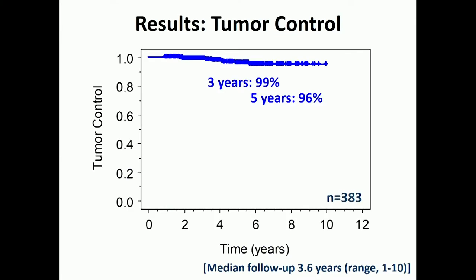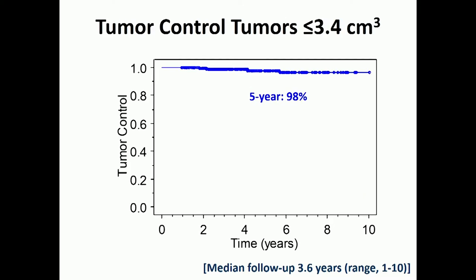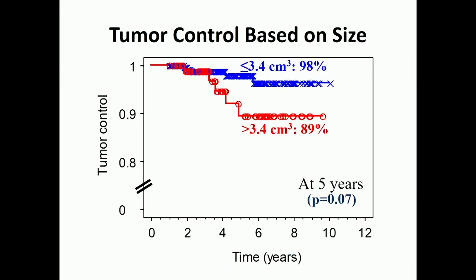This is data from Stanford in terms of tumor control. Over three years and over five years, we see very good control across 383 patients. When we look at larger tumors, we see a difference: tumors smaller than three cubic centimeters have good control, while larger tumors have less good control. So one of the questions that comes up is: if a patient has a small tumor and chooses to watch it, the risk is that if the tumor grows and you have a larger tumor, you may end up with lower control rates if you choose radiation at that time, and at some point may need surgery.